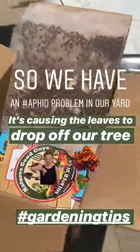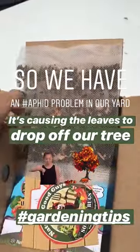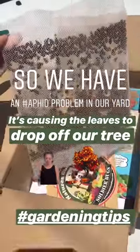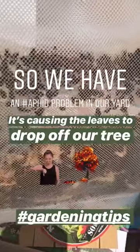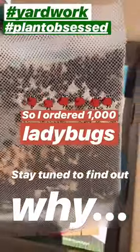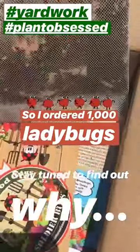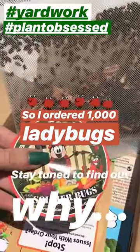I just got the mail and what's wild is we have an aphid problem — aphid? How do you say it you guys? We have an aphid problem in our backyard and it's causing the leaves to drop off of the tree, so I ordered a thousand ladybugs. They're all in this little bag — it's kind of gross. You can literally buy anything on Amazon and it comes with a sticker which I'm super excited about.